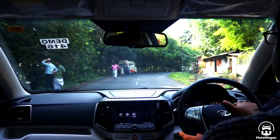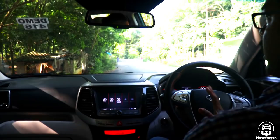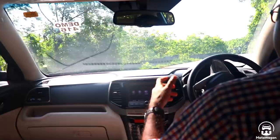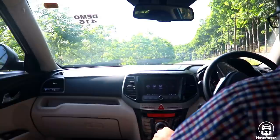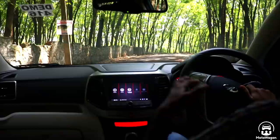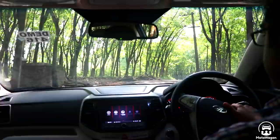The rear disc brakes are a good advantage. The drag is manageable. The disc brakes provide better stopping power than drum brakes. The stopping power is calibrated well across all 4 disc brakes. The suspension is a bit soft, and the cabin is very well insulated.